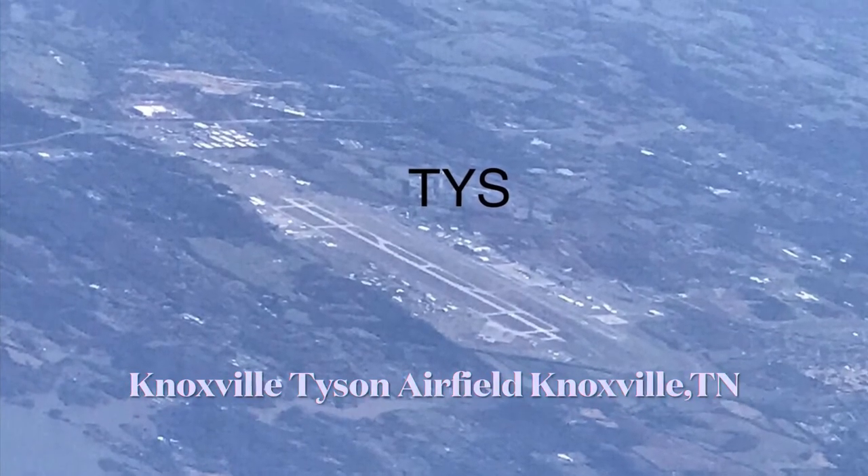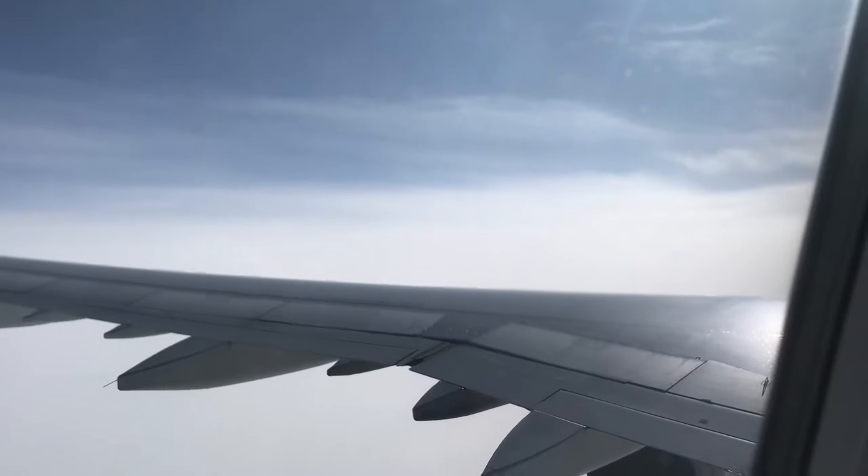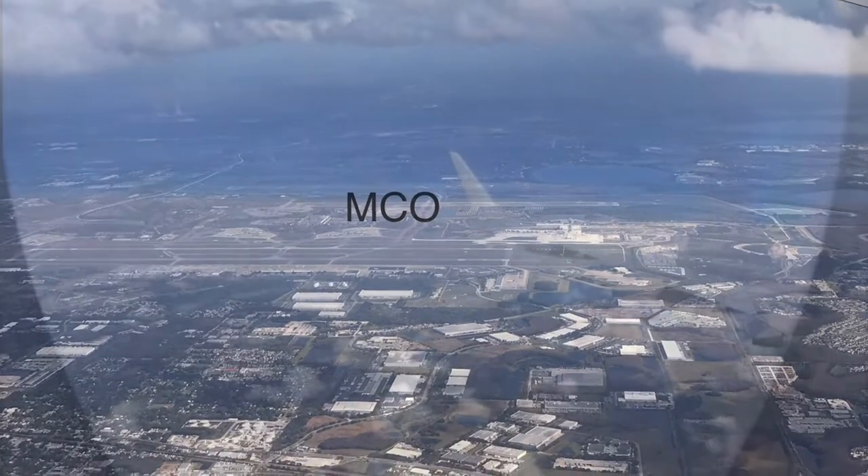With the crummy in-flight entertainment system, I reverted to looking out the window — like people used to have to do. We passed over several airfields on our way into Orlando, which was pretty interesting. We flew over Orlando Executive Airport, then began our descent as we passed Orlando International Airport to circle back around and land.